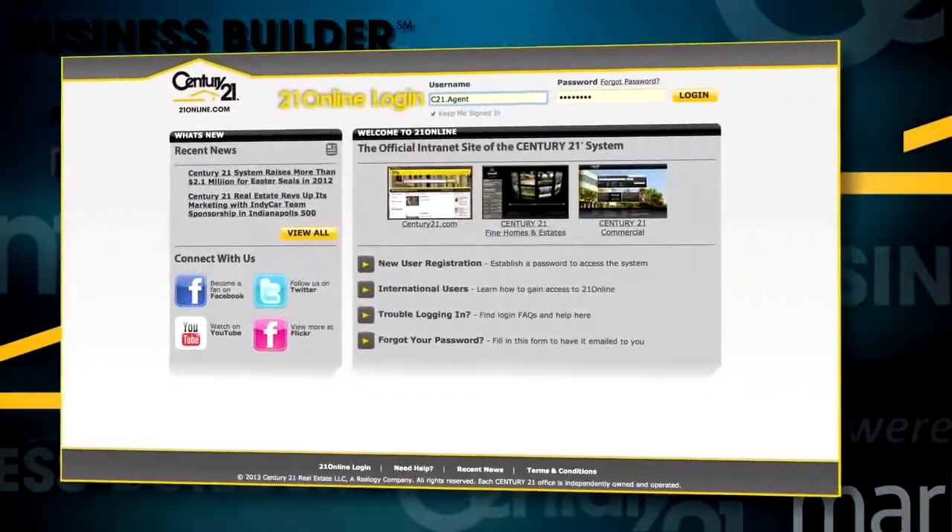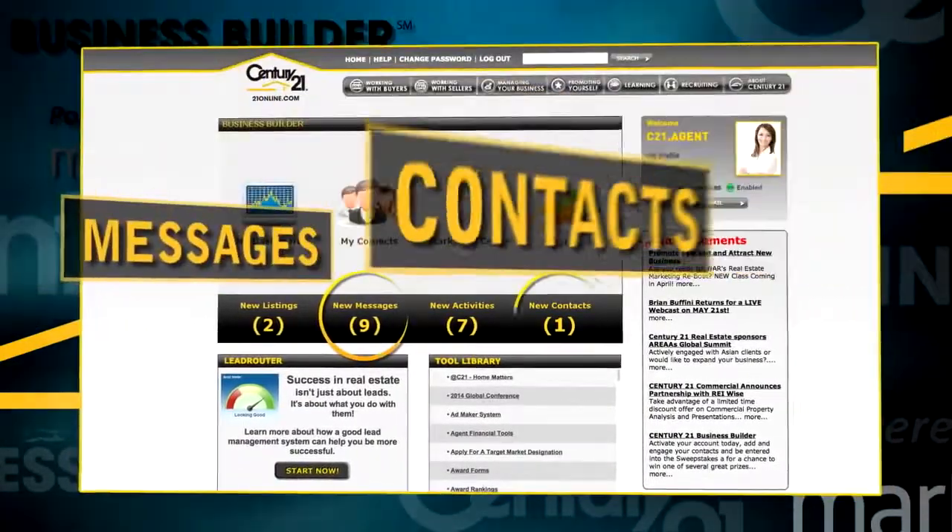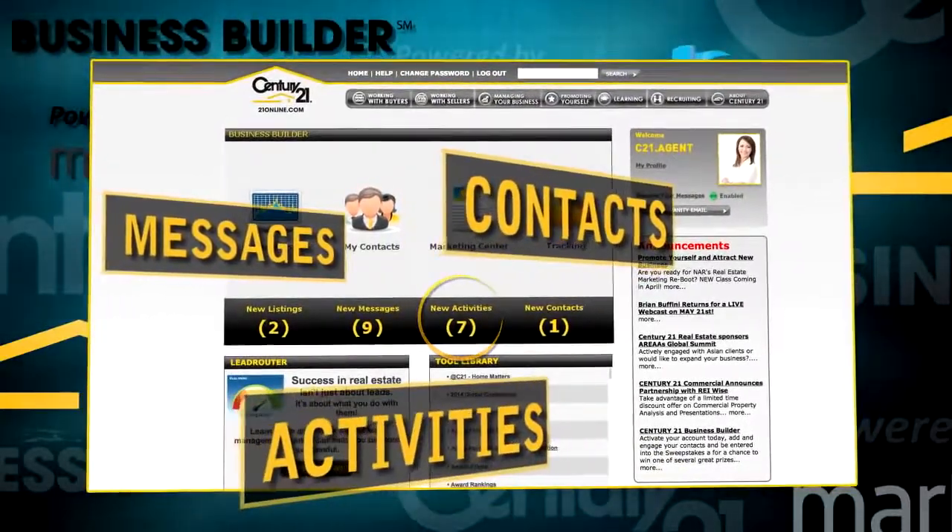First, look for new activity. Log into your Business Builder account at 21online.com and you're greeted with new emails and new contacts, as well as reminders for activities you should do today.